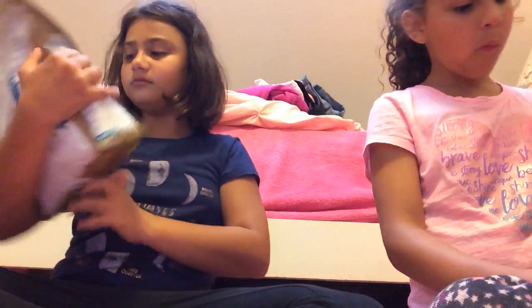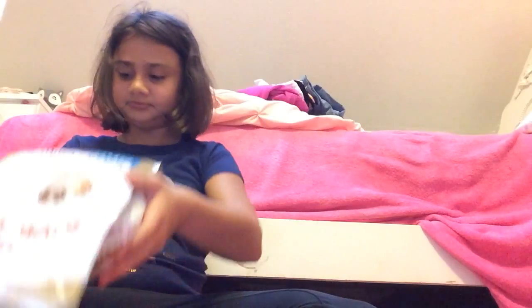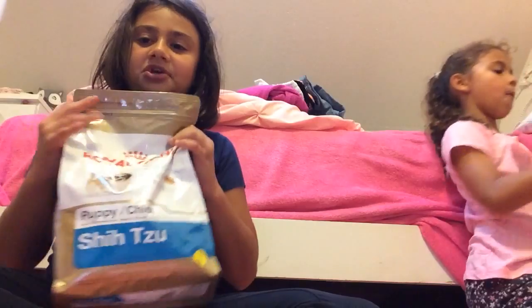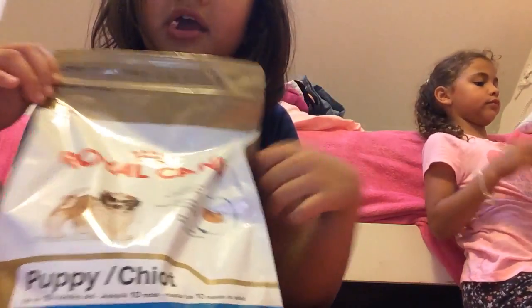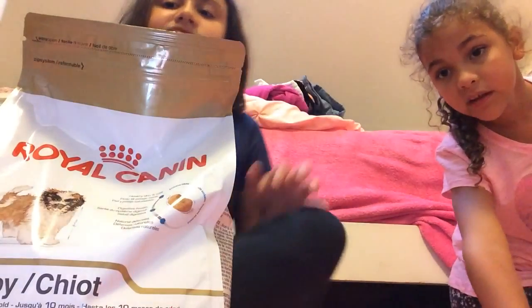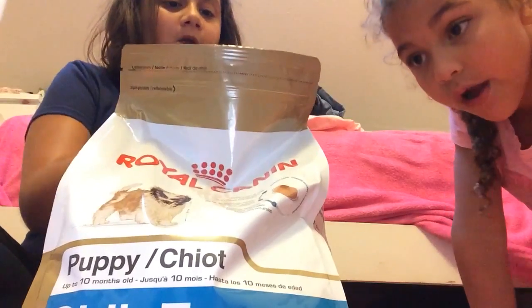And it's good for up to 10 months. That's really great — up to 10 months. It's a really healthy nutrition. It's a really good food. So you guys, if you have a Shih Tzu, you should get Royal Canin. And it's at the pet store for only $10.